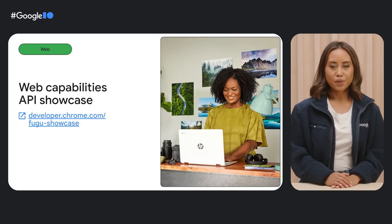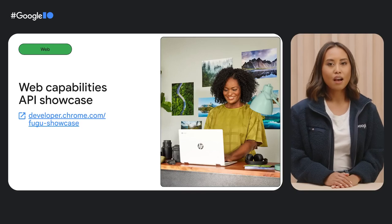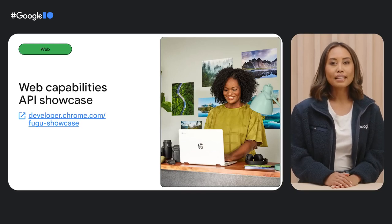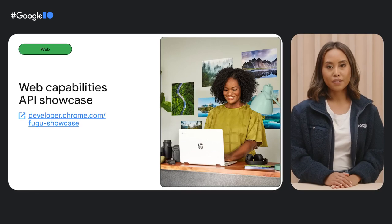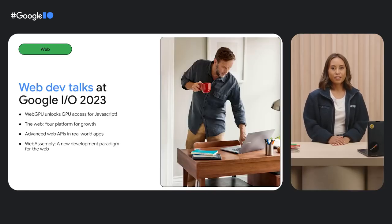Developers around the world are constantly pushing the boundaries of the web's power and potential. For more inspiration on how web developers use web capabilities to enhance their apps, including offline mode, check out the Project Fugu API showcase. If you're inspired and want to learn how to build and extend your own web apps, join us at the web dev talks from Google I/O 2023.